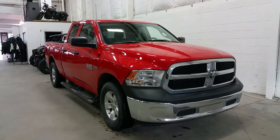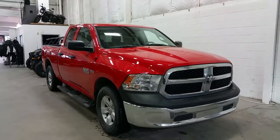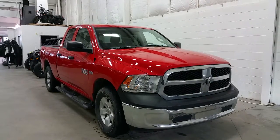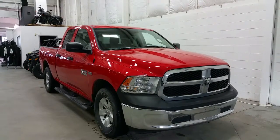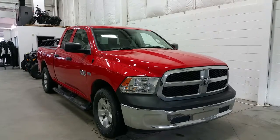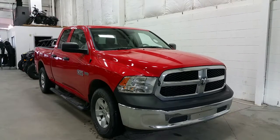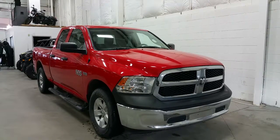If you have any additional questions regarding this Ram, please don't hesitate to give our professional and friendly sales staff a call at 780-872-7755, or stop by and book a demo drive at 2502 50th Avenue in the border city of Lloydminster, Alberta and Saskatchewan. We hope you enjoyed the tour and we thank you for taking the time to shop with us here at Boundary Ford.